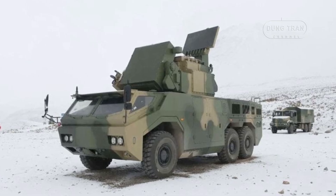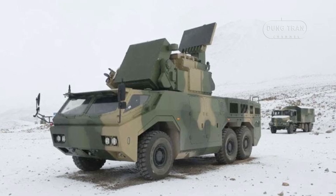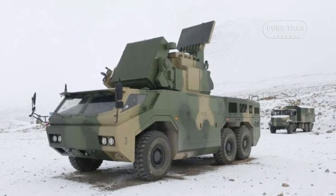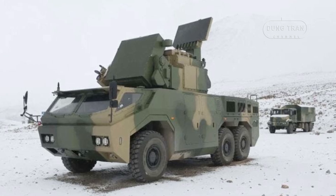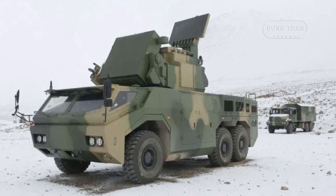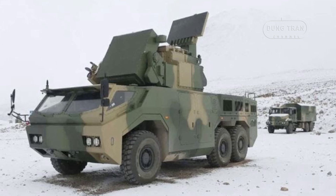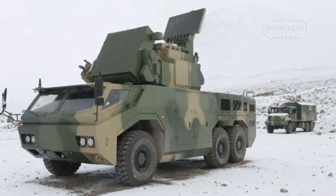The HQ-17AE was developed by the Second Academy of the China Aerospace Science and Industry Corporation, China's state-owned defense giant. This Chinese variant represents a highly mobile, flexible, and effective approach to air defense.